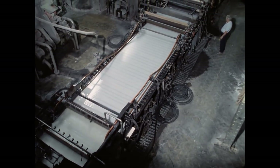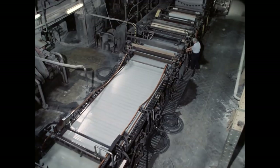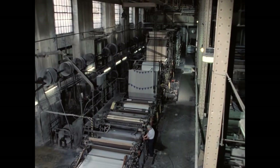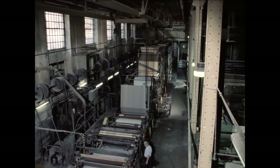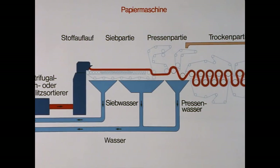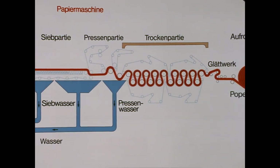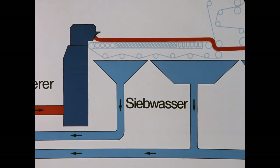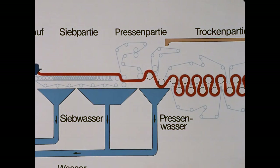Das Entstehen einer Papierbahn auf einer Papiermaschine aus dem Jahr 1889: Die Maschine war 1919, als in derselben Firma Josef Roth das Handschöpfen lernte, schon 30 Jahre in Betrieb. Sie ist 36 Meter lang. Im Prinzip hat sich an der Arbeitsweise der Papiermaschinen bis heute nichts geändert. Der Stoffauflauf verteilt den vorbereiteten Stoff gleichmäßig auf ein langes Sieb, es entsteht eine endlose Papierbahn. Die Presswalzen drücken überschüssiges Wasser aus; das entzogene Wasser gelangt wieder in den Produktionsprozess.